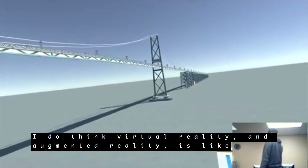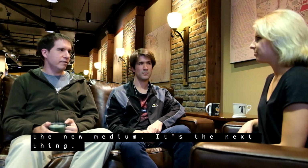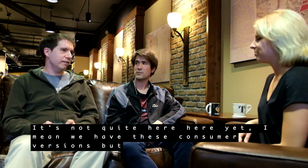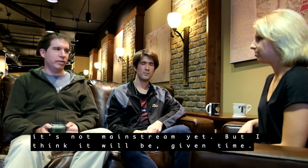I do think virtual reality and augmented reality is the new medium — it's the next thing. It's not quite here yet; we have consumer versions but it's not mainstream yet. I think it will be, given time.